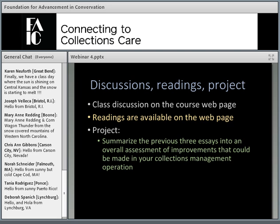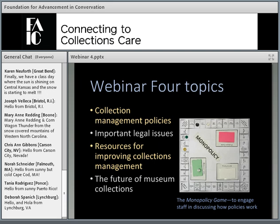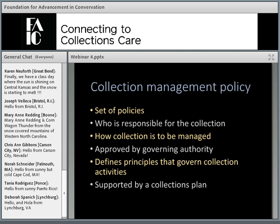There are several readings available on the web page for this class. Rather than list them out here, I will just mention those as we go along — they are all posted already. The final assignment asks you to take the essays you wrote the first three weeks, looking at strengths and weaknesses of your museum system, identify areas where improvements can be made and what it would take to make those improvements, and write those up. The topics today include collection management policies, key resources for improving collections management, and some thoughts about the future of museums.